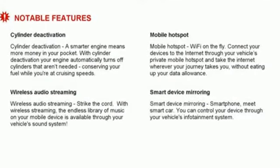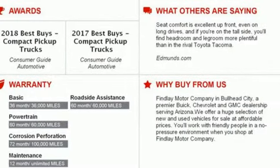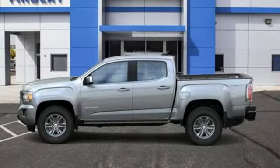Bluetooth streaming audio, Apple CarPlay, Android Auto, manual tilting steering column, auto dimming rear view mirror, GMC 4G LTE Wi-Fi hotspot, manual telescoping steering column.